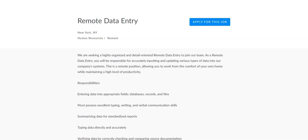The first job is with SIHE Technologies and they're looking for someone to fill a remote data entry position. The responsibilities for this job are to enter data into appropriate fields, databases, records, and files. You must possess excellent typing, writing, and verbal communication skills.